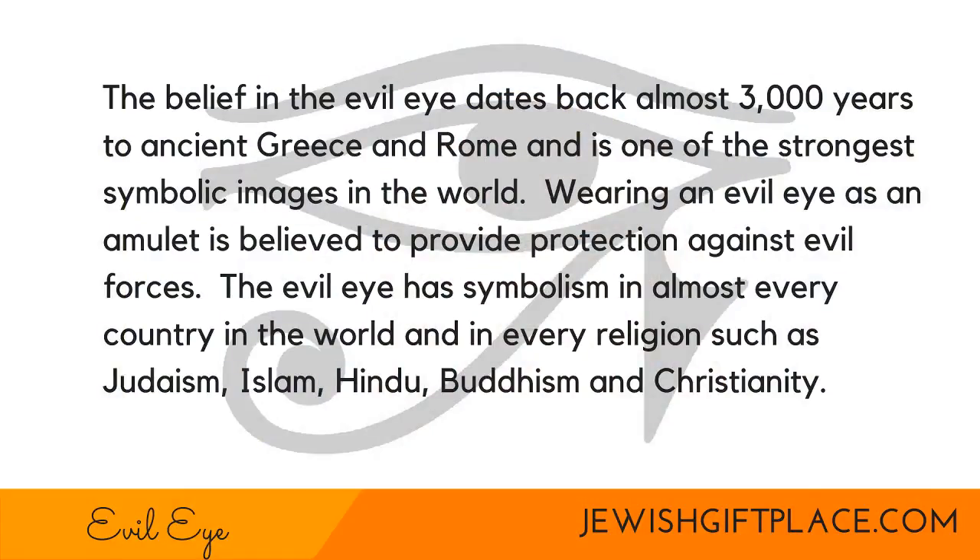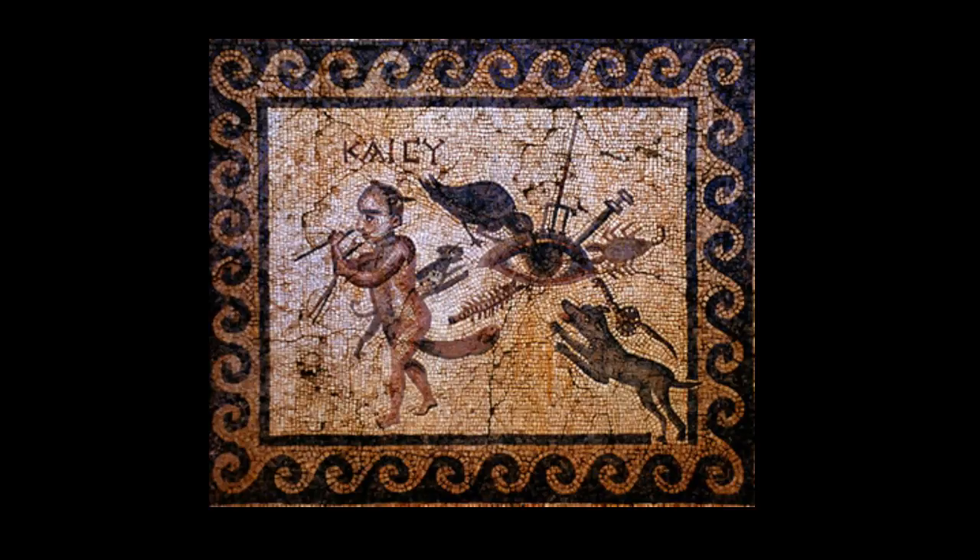Now I'm going to move on to the Evil Eye and talk about its symbolism. The belief in the evil eye dates back almost 3,000 years to ancient Greece and Rome and is one of the strongest symbolic images in the world. Wearing an evil eye as an amulet is believed to provide protection against evil forces. The evil eye has symbolism in almost every country in the world and in every religion, such as Judaism, Islam, Hindu, Buddhism, and Christianity. The evil eye is thought of as a look given to inflict harm, suffering, or some form of bad luck on those it is cast upon — a look which clearly states that one intends for something bad to happen to the object of focus, either out of jealousy or pure malice.